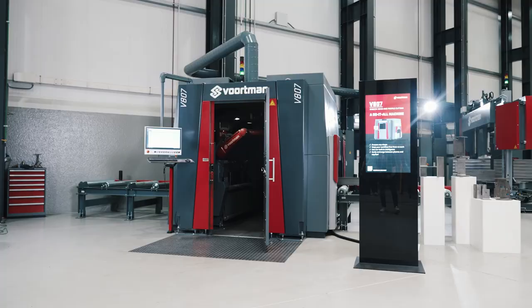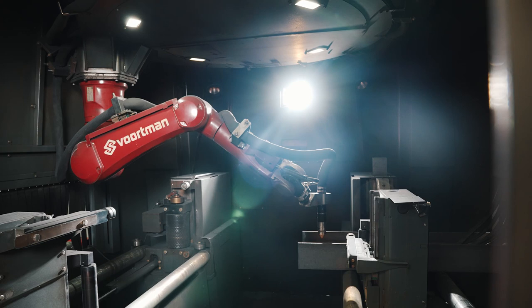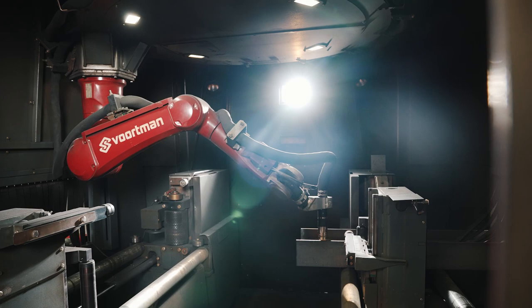Robotic cutting actually speeds up beam and profile production. This is because the robot offers much more flexibility than a 2D plasma torch and can produce a wider array of profiles. With a plate cutting machine you only need to cut from one side, but cutting and marking profiles requires you to reach all sides of the profile.